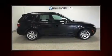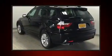Here's a great deal on a 2007 BMW X3. Under the hood, you'll find a six-cylinder engine with more than 250 horsepower. And all-wheel drive keeps this model firmly attached to the road surface.